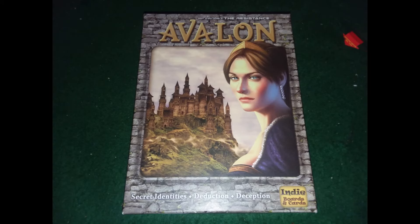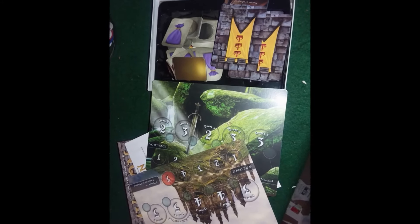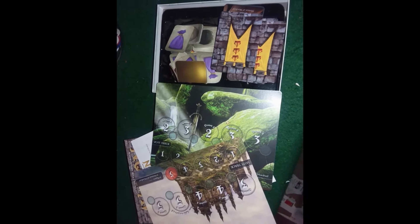Here is the Avalon game. Hoping to sell this one soon. This one came complete with everything and it's in really good shape as well.